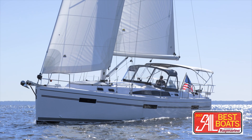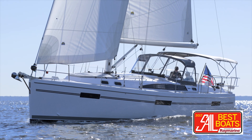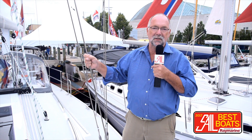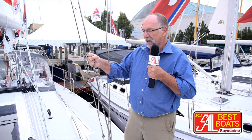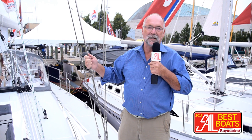I'm Peter Nielsen from SAIL Magazine and we're here at the Annapolis sailboat show in 2016 aboard the brand spanking new Catalina 425. This is hull number 4, and it's already been a popular boat for Catalina. It's the fifth boat in their series, in Gerry Douglas' 5 series, and it's an evolution of everything that's gone into the other four boats, combined with a fair bit of input from Catalina's very brand-loyal customers.